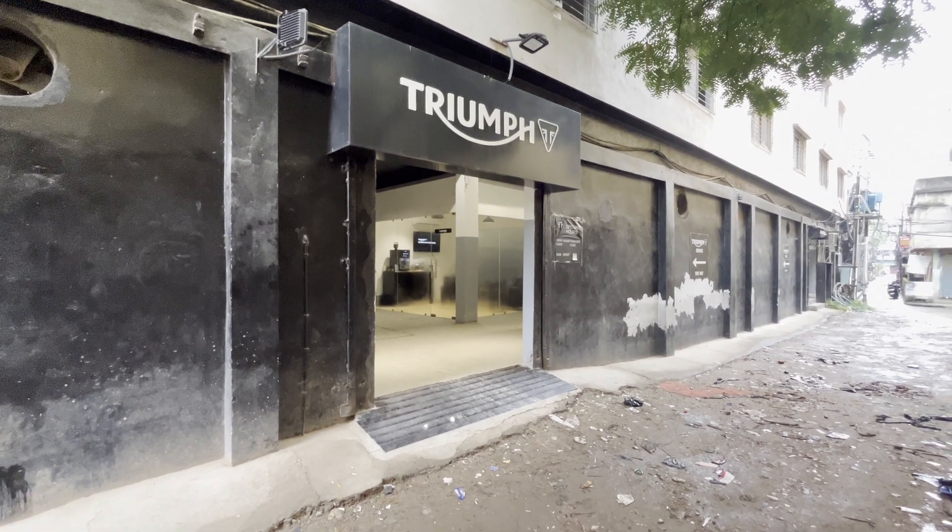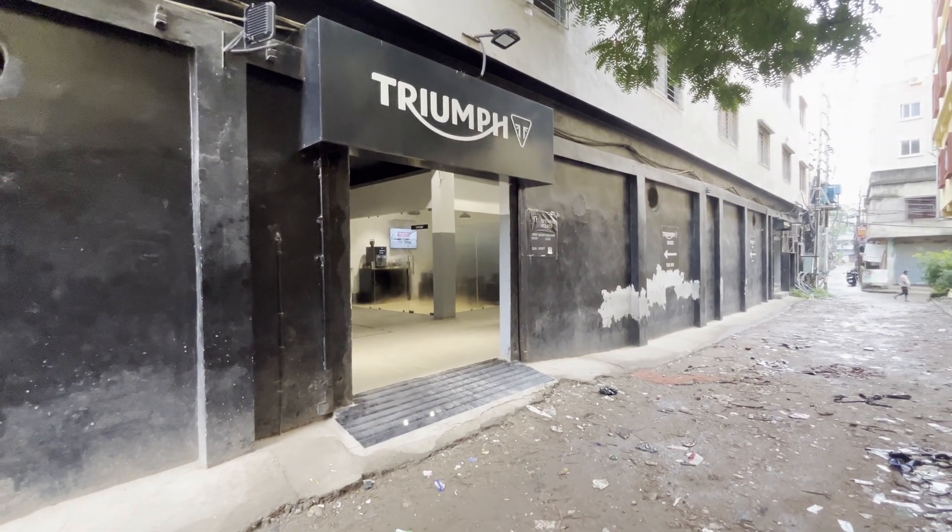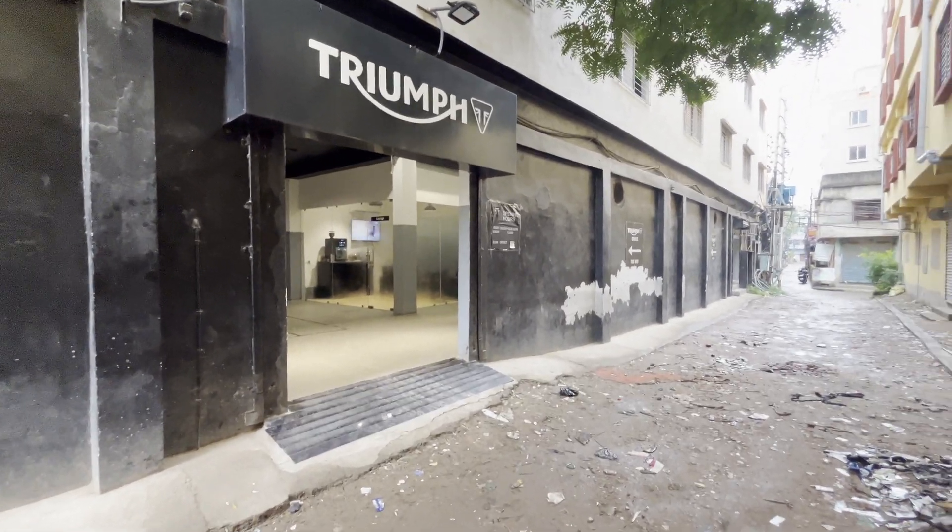Here's the entrance guys - we've reached OSL Triumph, which is at Chinar Park. Their intra workshop store is on VIP Road near Chinar Park. After taking the service route, we're here to get the service done.